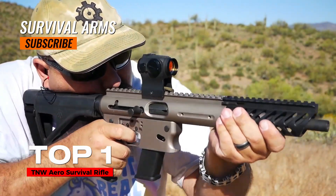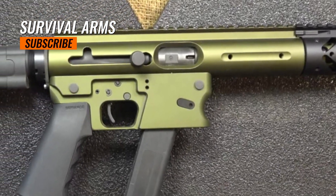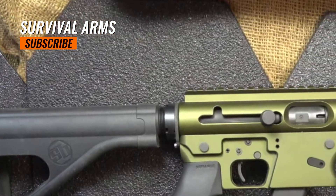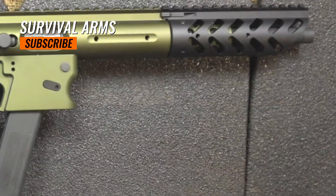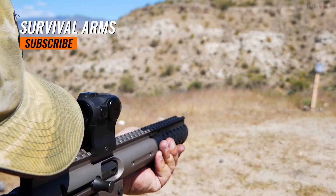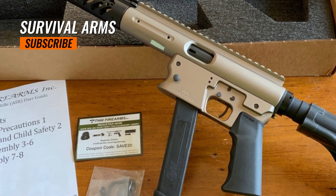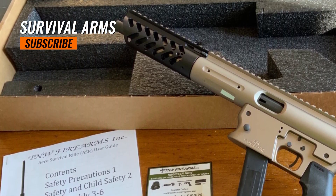Top 1: TNW Aero Survival Rifle. The TNW Aero Survival Rifle was introduced to the market in 2012 and is manufactured by TNW Firearms Inc., based in Vernonia, Oregon. It is chambered in various pistol calibers including 9mm, .40 S&W, .45 ACP, and .357 SIG, providing users with a range of options. The barrel length is typically around 16 inches, allowing for improved accuracy and velocity compared to shorter barrel lengths.